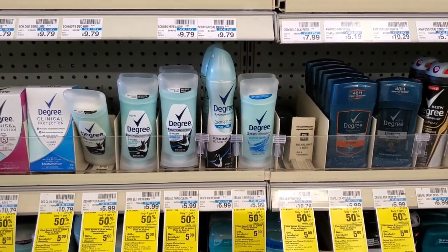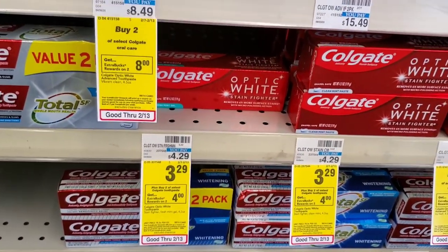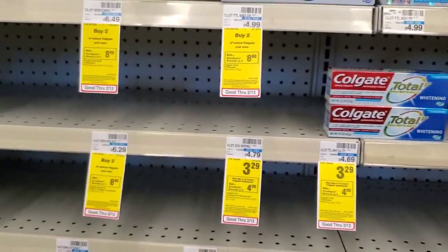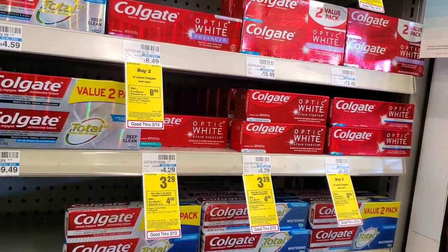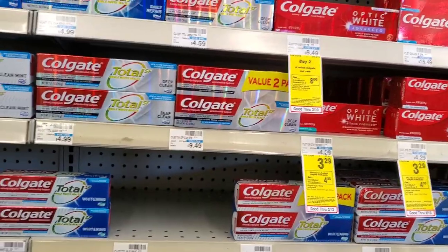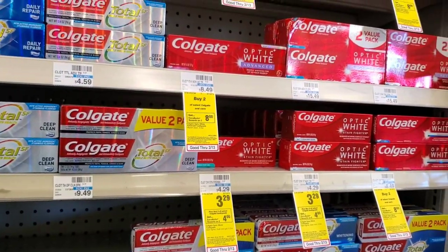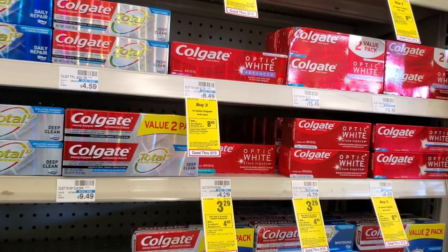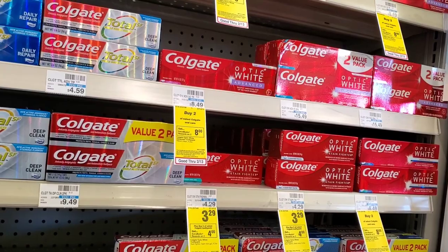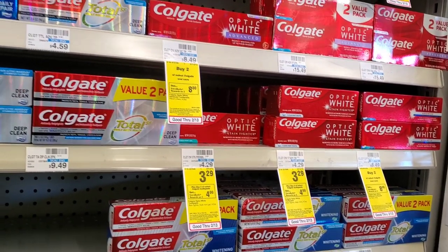Colgate Optic White — any one that costs $3.29. My store is out of the bigger ones so I'm getting the Optic White at $3.29. Two will be $6.60. We have dollar off coupons from last week's inserts and some may have a 50 cent coupon from today. I'll use two of the dollar off ones — that's $6.60 minus $2 is $4.60 — and when you buy two you get a $4 extra buck.